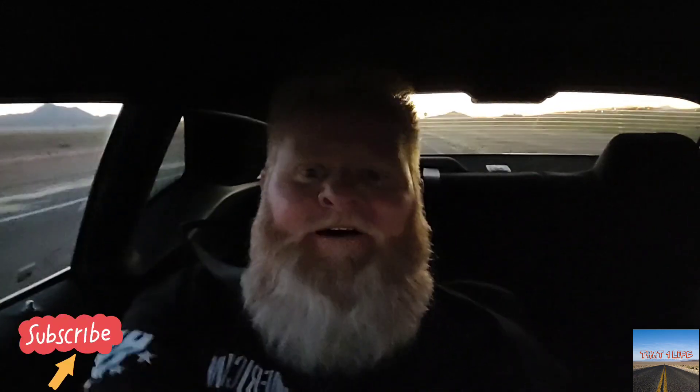You've got to understand, at the price point that this car is — I paid less than $40,000 for this car brand new, 2021.